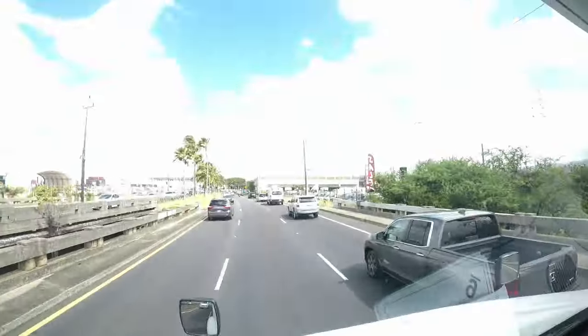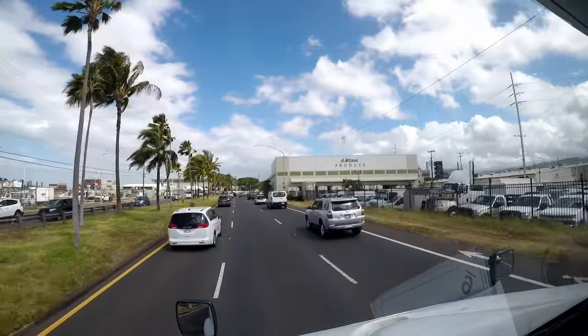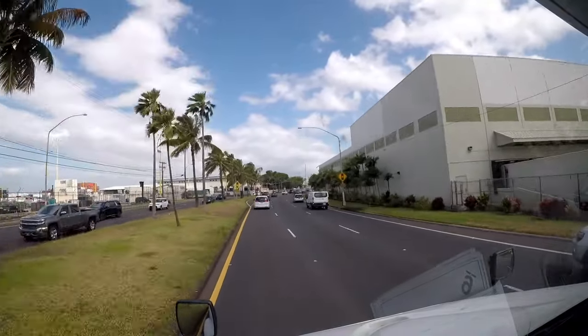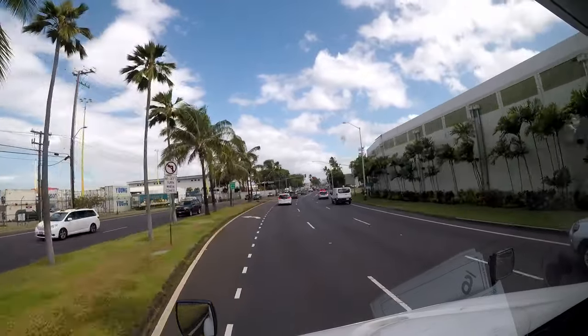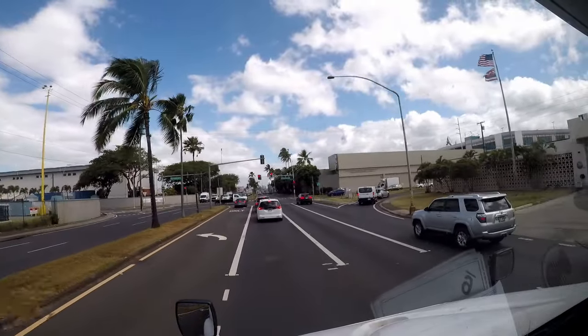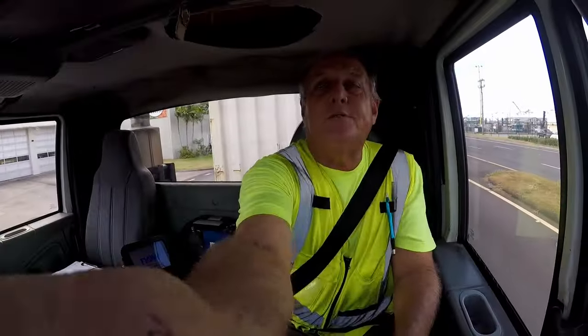We're stuck in traffic but it should open up now. Ten years ago I started the YouTube channel because I was planning on retiring then — my wife talked me out of it. I'm planning on retiring next year this time. One more year of trucking for me, then I start traveling. I'll use what I've learned through the years to go out and conquer the world.